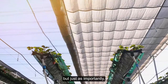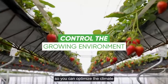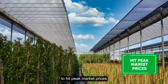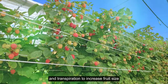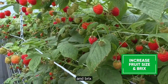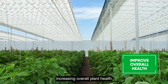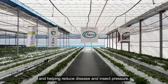But just as importantly, the flat roof house gives you better control over the growing environment so you can optimize the climate and increase your revenues by advancing or delaying the harvest to hit peak market prices, optimizing plant temperatures and transpiration to increase fruit size, firmness and brix, improving pollination by regulating temperature and humidity levels, and increasing overall plant health while helping reduce disease and insect pressure.